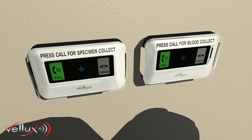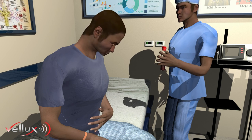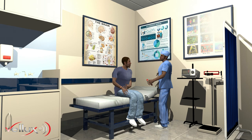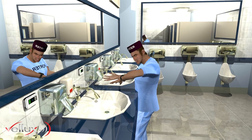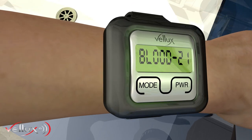Call buttons are also installed to instantly communicate to pathology nurses when doctors have either specimens or blood available for collection. Radiology and pathology porters are instantly informed when and where they are required, irrespective of where they may be in the facility at the time.